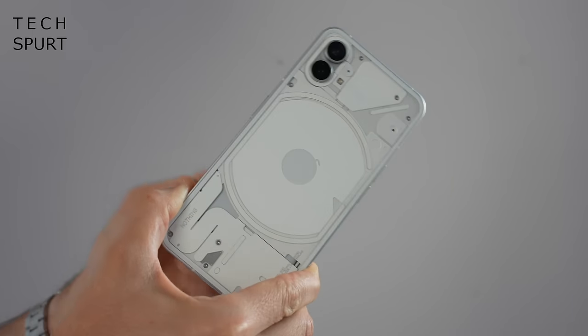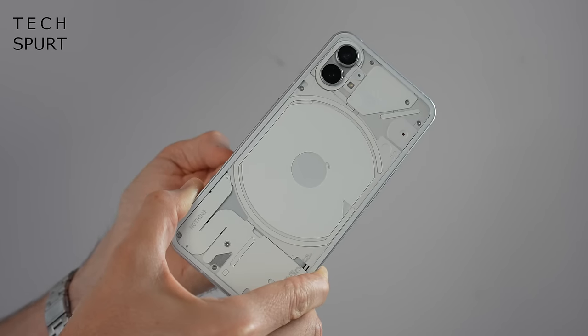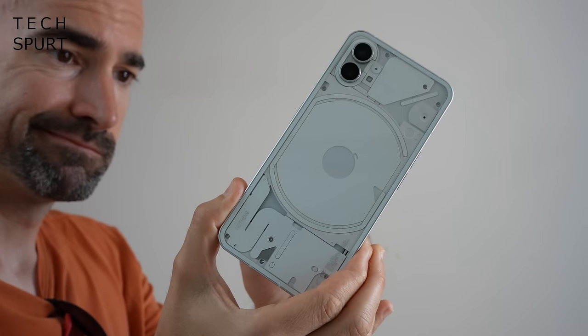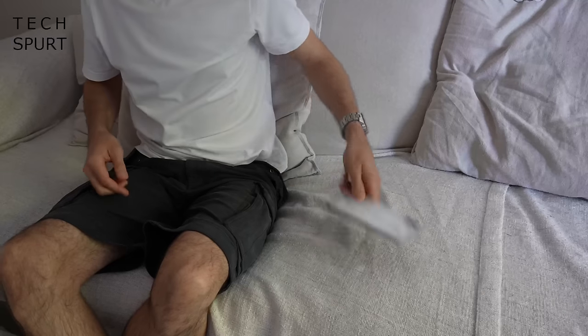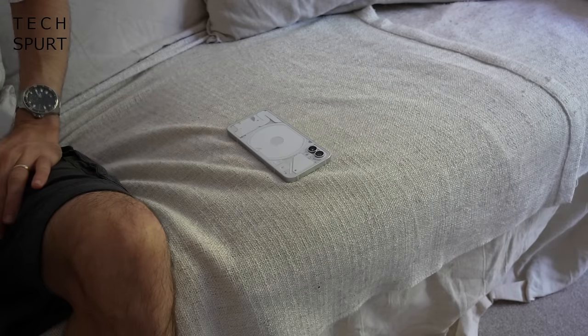The Glyph interface hasn't changed much at all - it's still a stylish glorified notifications light with a set of 10 patterns that can be assigned to individual apps or contacts for phone calls. It's not nearly as useful as an always-on display, but it's certainly a conversation starter down the pub - though the reaction will depend very much on your local boozer. You can flip to Glyph mode at any time to activate light notifications when the phone is laid face down, but this only seems to work on completely flat surfaces. Try it on a sofa and chances are it just won't activate at all.